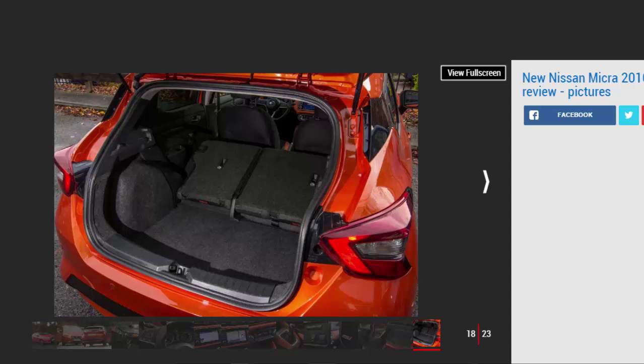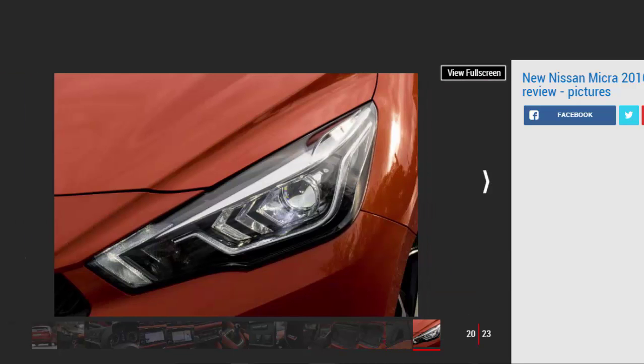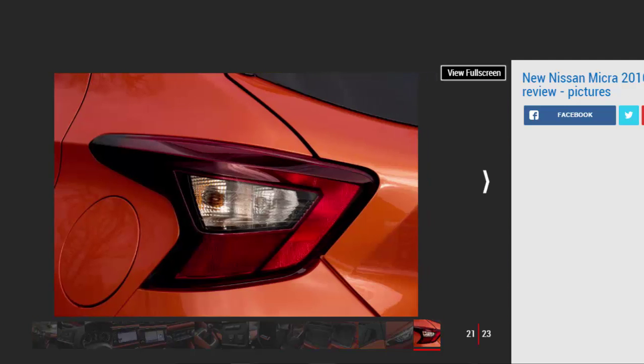The new Nissan Micra has a good chance of changing perceptions — it's never been known as a car that's good to drive, but this new model makes strides. It's not as fun as a Ford Fiesta, nor as comfortable as a VW Polo, but it strikes a good balance between the two. It feels light and agile on the road, with plenty of grip and good body control in corners. The steering has just about enough weight to it, but doesn't have much feel.